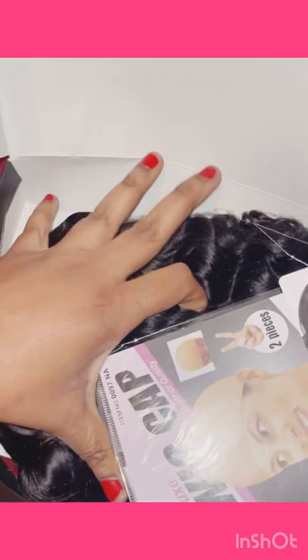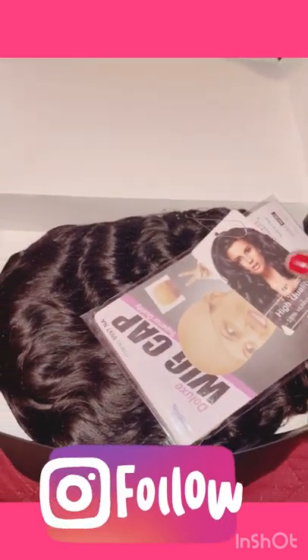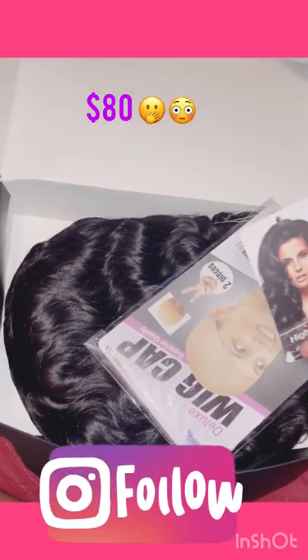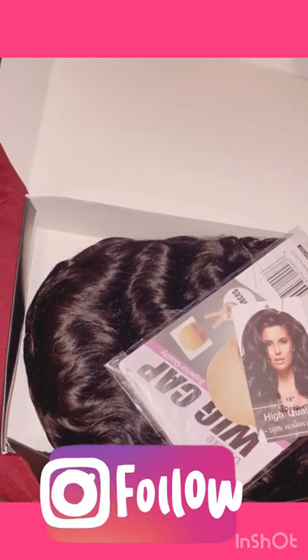Hey everybody, welcome back to my YouTube channel. This is just a quick video of me showing you this beautiful wig that I bought from Amazon for just eighty dollars — yes, eighty dollars — and that's me showing you the wig.